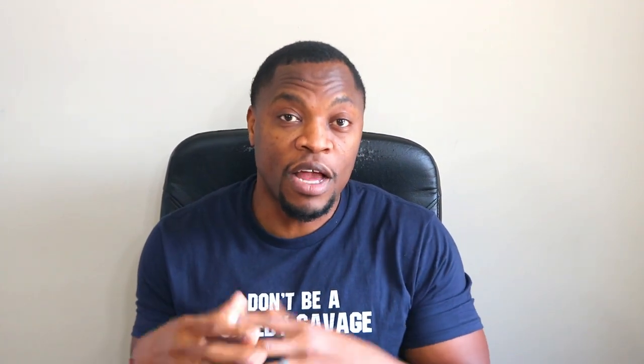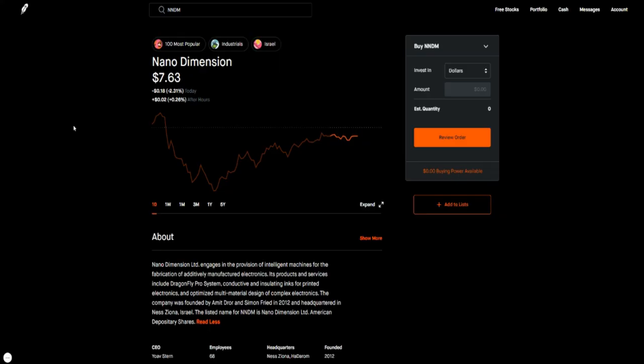Some of these stocks are ones you can potentially hold long-term and others are stocks you can potentially swing trade. I'll walk through it and tell you which ones I think are long-term opportunities and which ones are swing trade opportunities. The first one is ticker symbol NNDM — that's Nano Dimension.